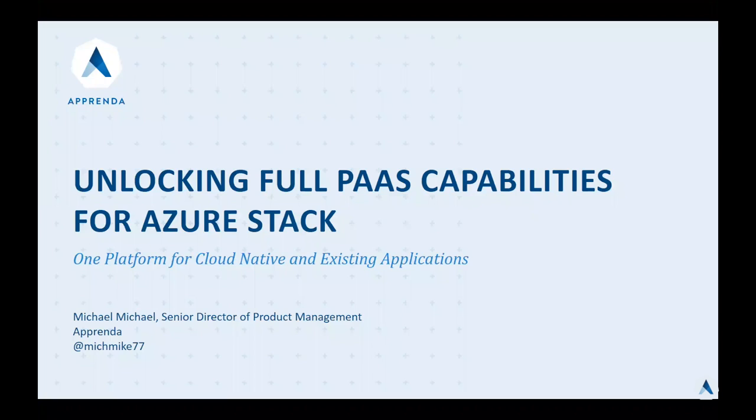We'll specifically be talking about how Apprenda helps unlock full platform-as-a-service capabilities for Microsoft Azure Stack. Azure Stack delivers Microsoft Azure technologies for you to run inside your own data center. It offers a rich self-service multi-tenant set of services and experiences that are consistent with Microsoft's public cloud offering, Microsoft Azure. Under the covers, it integrates with familiar technologies like Hyper-V and Windows Server to provide customers with the ability to acquire and consume resources like high-density websites, virtual machines, databases, storage, and many more.